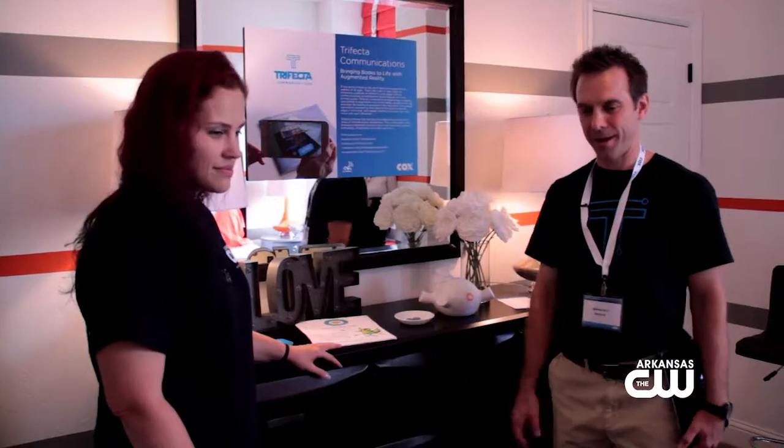This might help keep some siblings from fighting so much, right? Or increase the fighting — I don't know. They know who's responsible now. So that's the Porkfolio and the AR book.